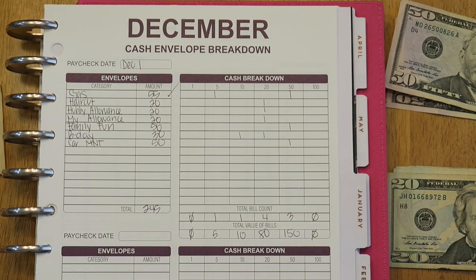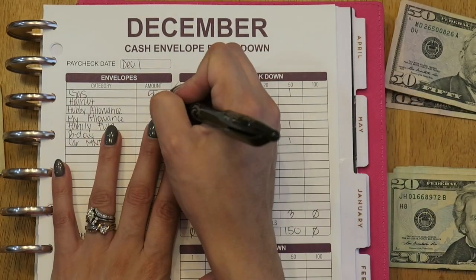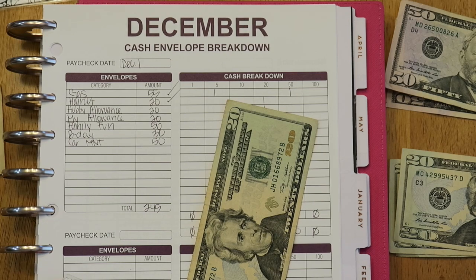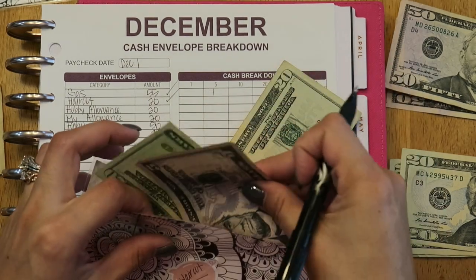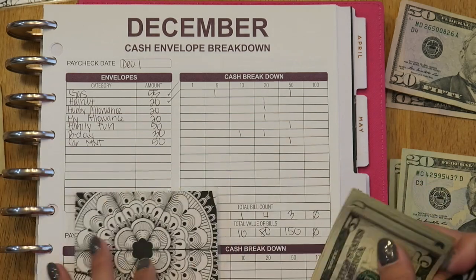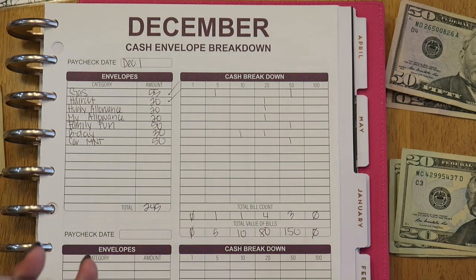For haircut, I'm going to put $20 in. I currently have $25 leftover, so with this I'll have $45. I need to get my eyebrows done — which I'm basically counting as a haircut — and my youngest son needs a haircut too.